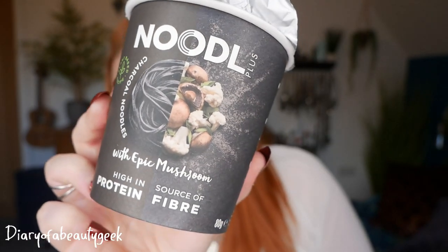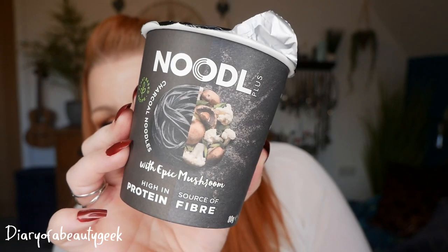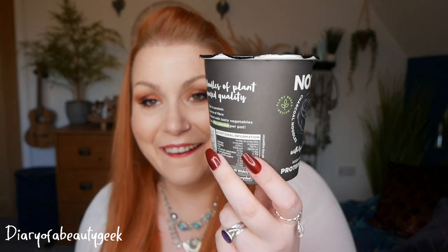Next we've got some noodles - Noodle Plus charcoal noodles with epic mushroom. High in protein, high in fibre, 80 grams. Look at the colour - it reminds me of octopus ink spaghetti! I love noodles and I love mushrooms so I'm definitely going to give it a go. It's dry charcoal noodles in a mushroom sauce with dried spring onions, mushroom slices and cauliflower florets. Suitable for vegans. These instant noodles cost £2.50 - a range of delicious high-quality plant-based noodles coloured with natural extracts.